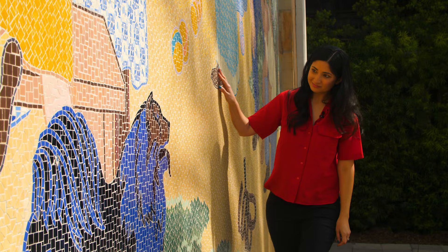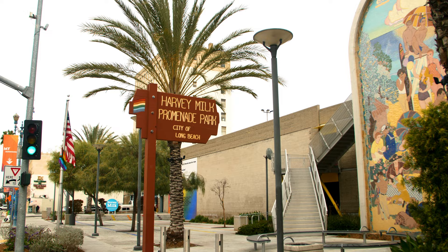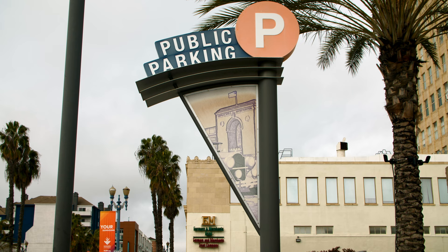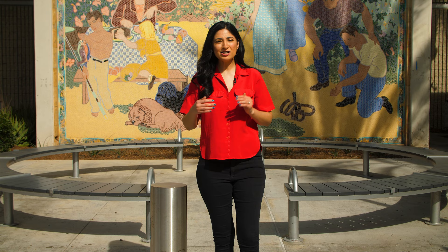Over the years, Recreation has become an iconic part of the promenade along Third Street in downtown Long Beach. While the Long Beach Plaza Mall is no longer here, the mosaic mural can still be found at Harvey Milk Park and Equity Plaza. And if you know where to look, you can even find an homage to the mural's history. The next time you're in downtown Long Beach, take a moment and explore the beauty and detail of one of the city's most treasured works of art. I'm Nadia Gill, thanks for watching Long Beach History, and we'll see you next time.